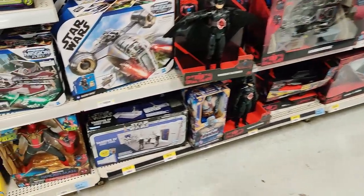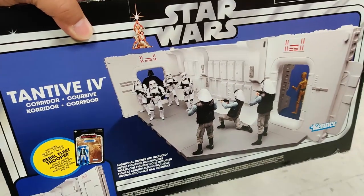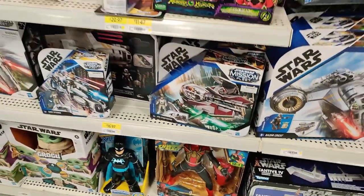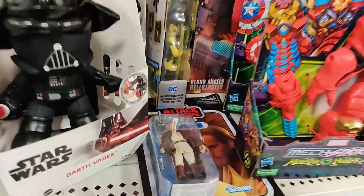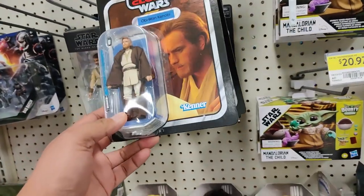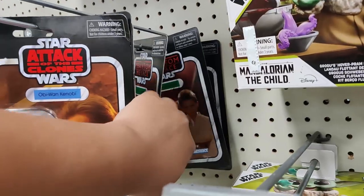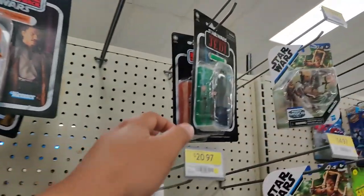Not too much else to get excited about. There is this Tantive 4 here — might scan it in and see if it's on sale. Star Wars Mission Fleet, not much else. We do have one Obi-Wan Kenobi here, always good to see that. And we have Lando, IG-11, Anakin Skywalker. Lots of Lando and IG-11. Imperial Emperor. That's about it, nothing else on this side.